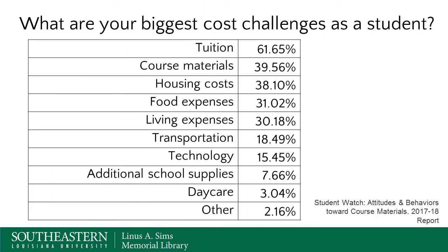A student Watch Attitudes and Behaviors survey in 2017 and 2018 asked students what their biggest cost challenges were. 61% said tuition, which isn't surprising. But what is surprising is that 39% said course materials - above housing costs, which came in at 38%. So course materials can be a significant cost challenge for students.